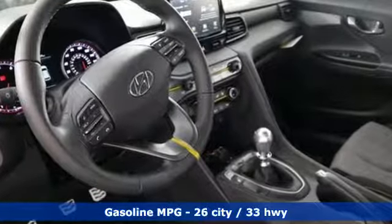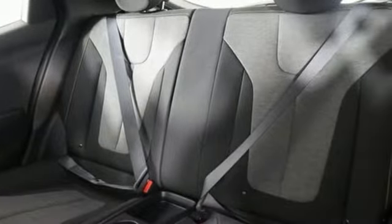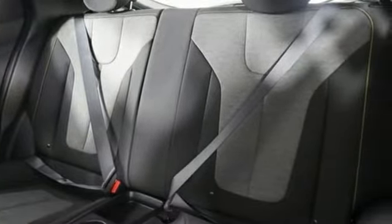Streaming audio, power heated mirrors, leather steering wheel, rear parking sensors, doors and push button start proximity key.